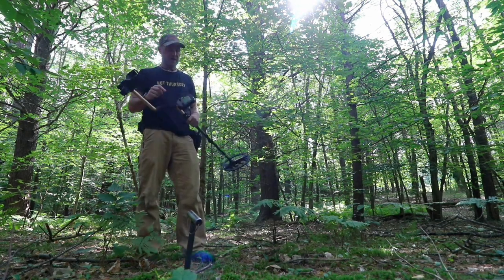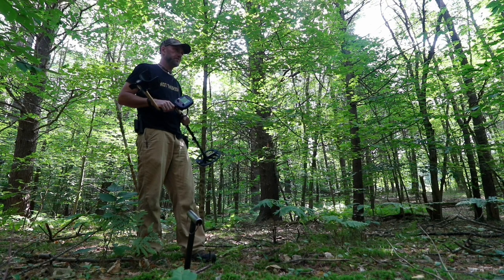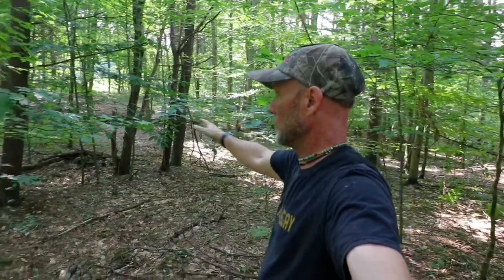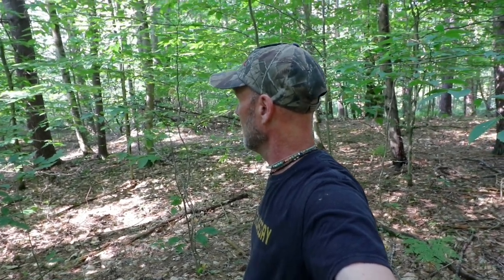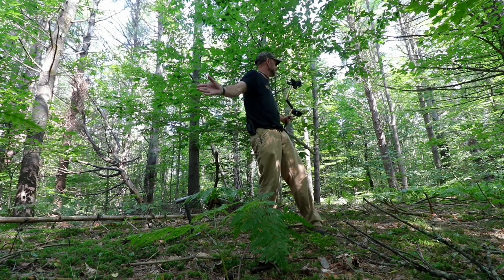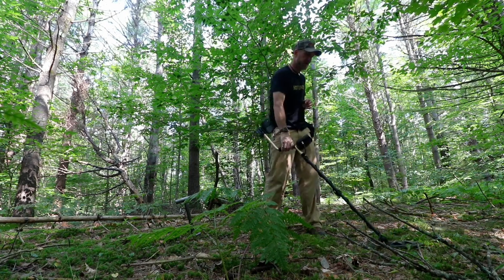Hey everybody, welcome to another not-Thursday in New Hampshire. We're going to do some digging today. I'm back at the site across from the river and this is dig number four, which is wonderful. We've only worked this small portion of land but we've definitely established that there was a structure somewhere in this general area. All around here has been stuff from the 1800s — surprisingly nothing older from the 1700s. I keep thinking there's got to be an 1800s coin nestled in here somewhere, but either way we'll enjoy digging.